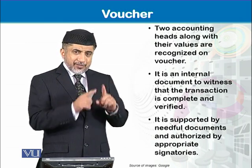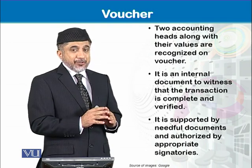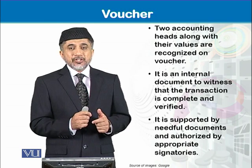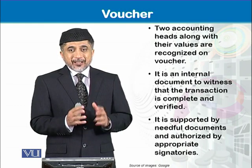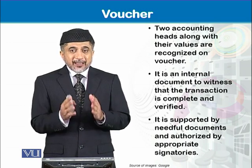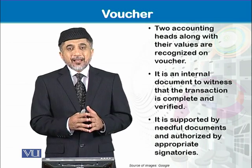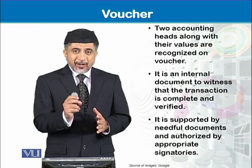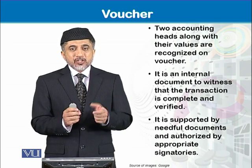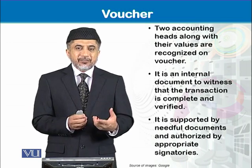The voucher is a piece of document written by the bookkeeper, but remember that with each voucher the bookkeeper is obliged to attach source documents. The bookkeeper is not the expert to give value to an accounting head — that value comes from some expert or based on some document. So while putting information on the voucher, the bookkeeper must complete it with supporting evidence, which is also known as source documents.